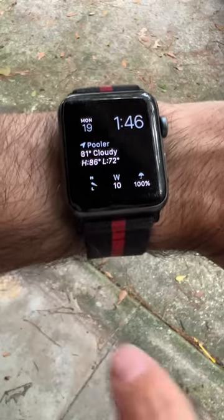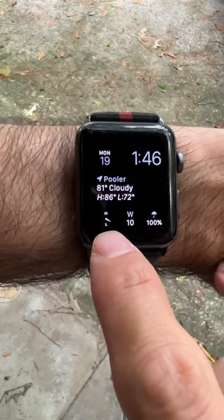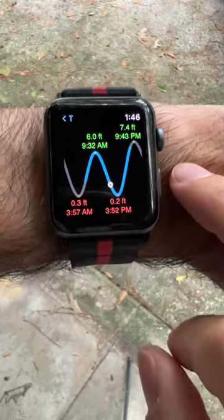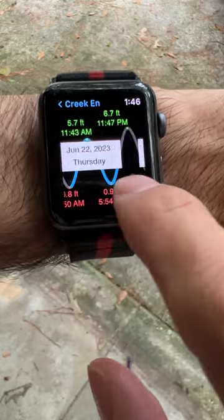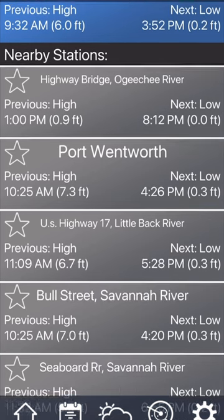There's an app called Tides that is extremely useful. It has a complication that shows you where you are in the tide cycle. You can pick favorite areas to keep track of the tides for that particular area. And if you're traveling, it'll automatically find things near you, and then you get to pick those.